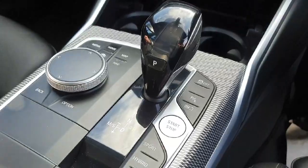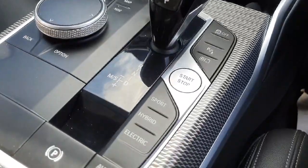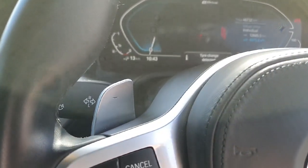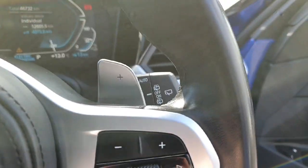The car provides a fully automatic transmission that can be switched into sport, hybrid, or electric mode, and we also have the paddle shifters as well if needed.